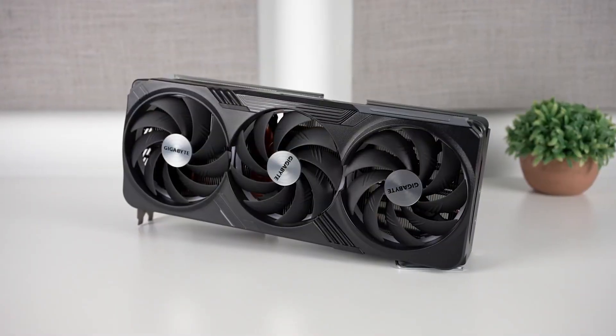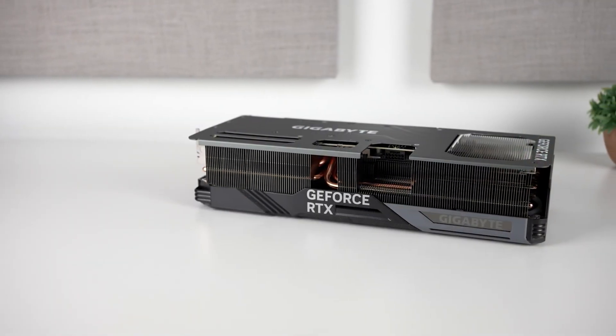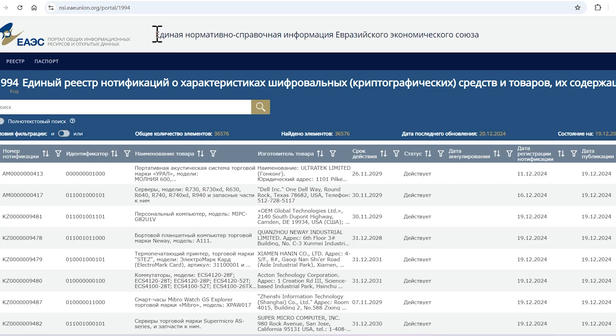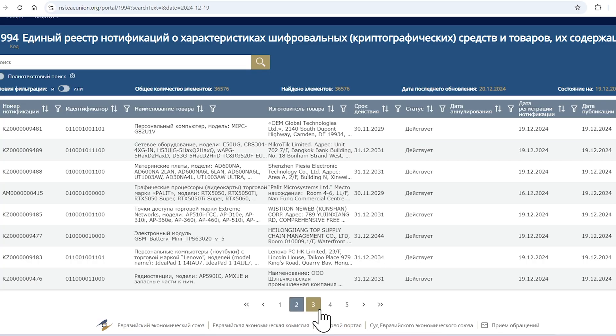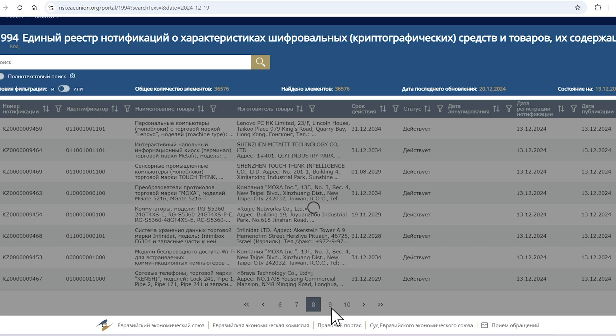Interestingly, Palit has listed several models of NVIDIA's Blackwell consumer GPUs on the Eurasian Economic Commission database, preparing for the upcoming release. EEC has proven itself as a primary source of leaks for next-gen hardware launches, and it looks like the trend is also consistent with NVIDIA's RTX 50 series SKUs.